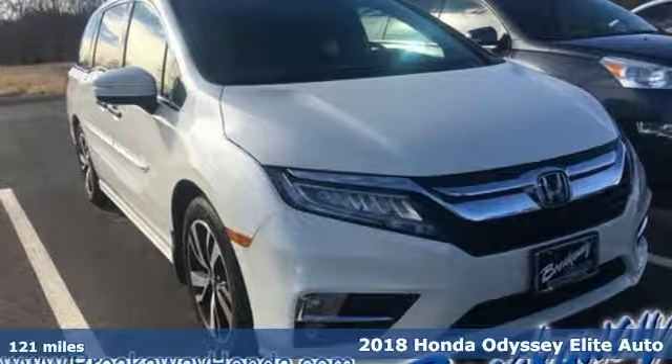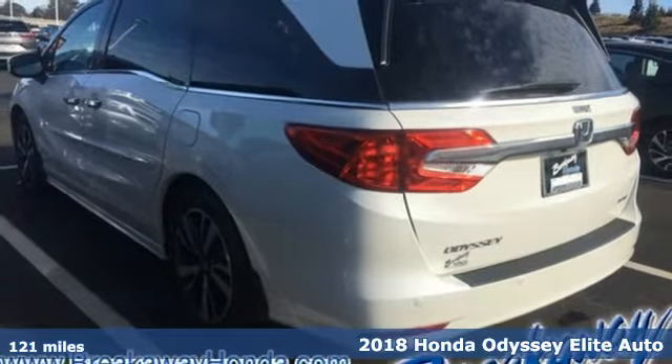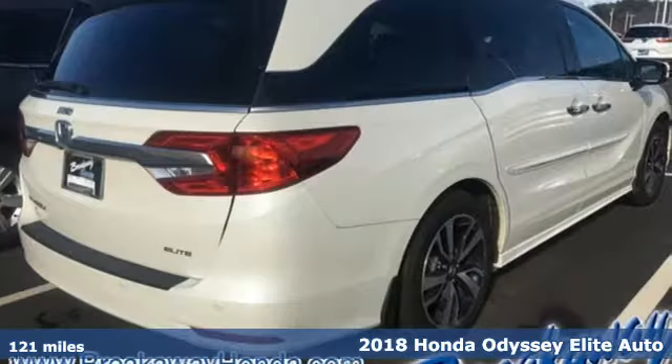It's a 2018 Honda Odyssey. It's Honda, so longevity comes standard. You'll look forward to every drive with features like these.